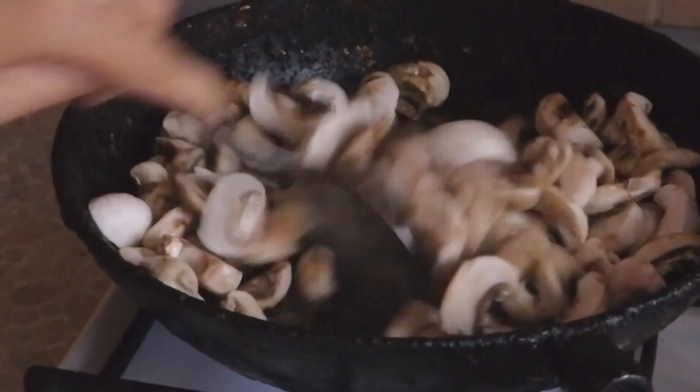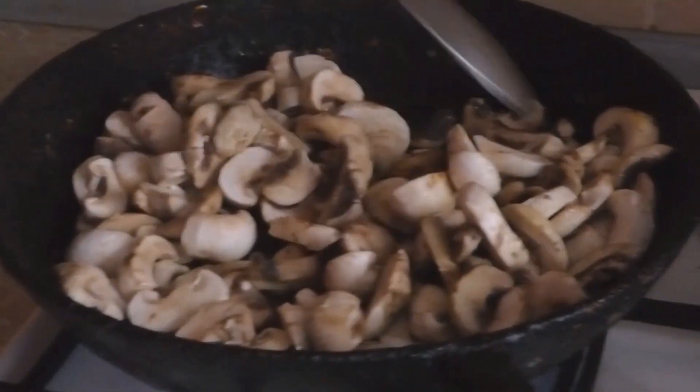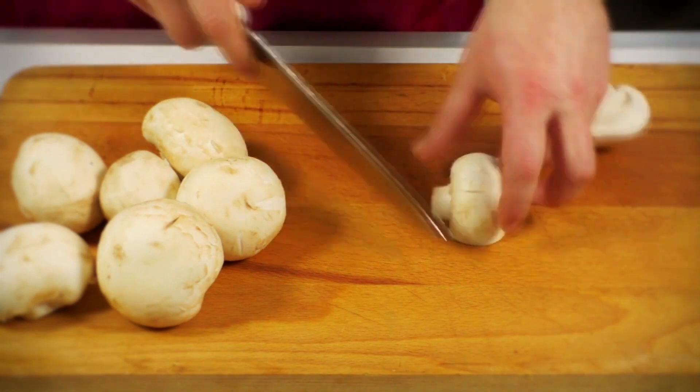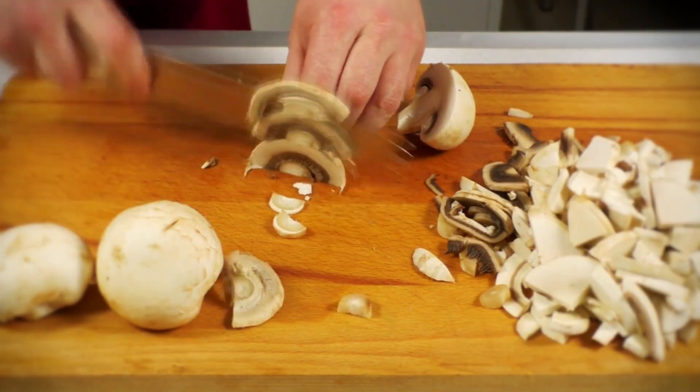Mushrooms are anti-inflammatory with high levels of beta-glucans that keep immunity cells active. Mushrooms also increase the production of white blood cells and help in maintaining a healthy immune system.